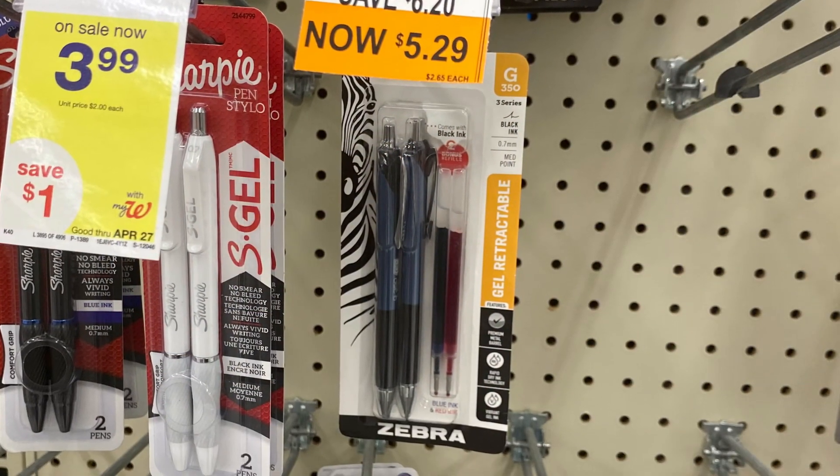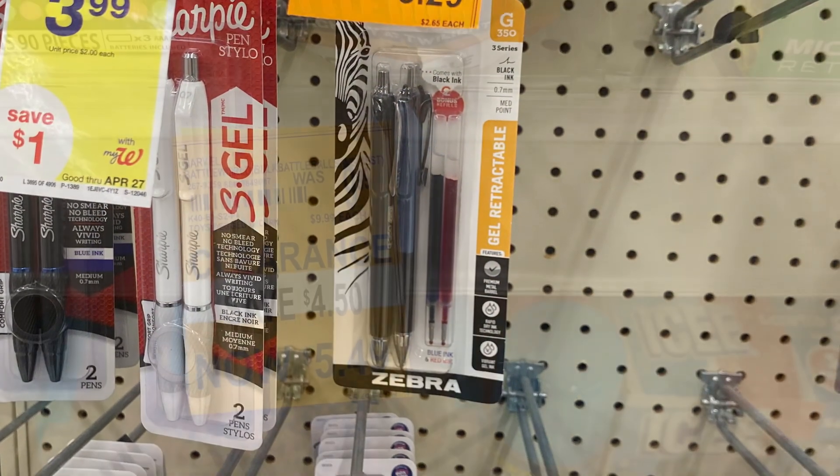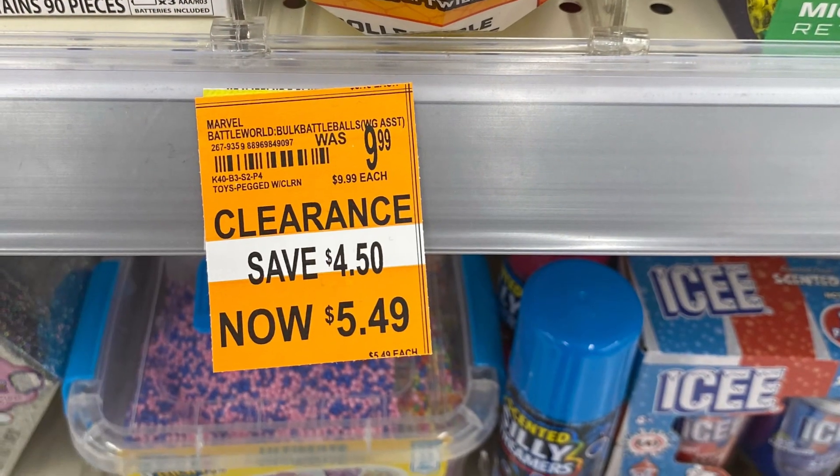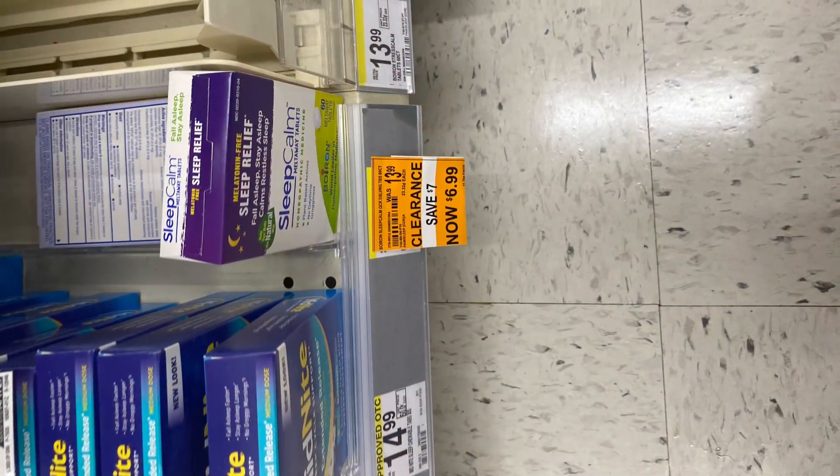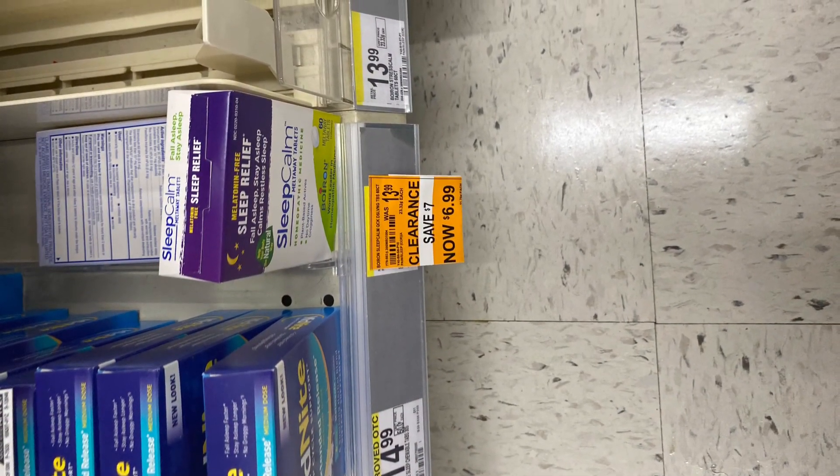They had pens that were on clearance, so if you're trying to stock up on school supplies for next year, or if you're a teacher stocking up your classroom, they really had some great options. They also had a couple of toys.